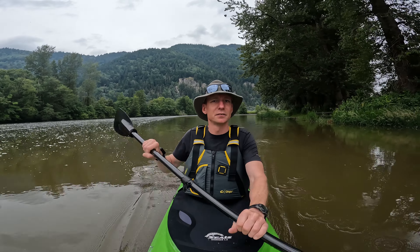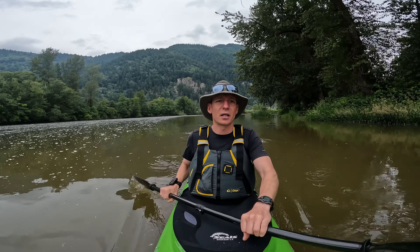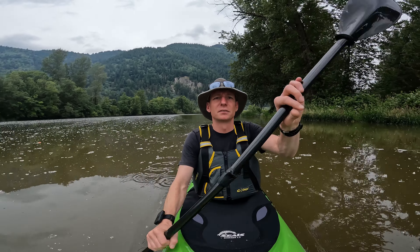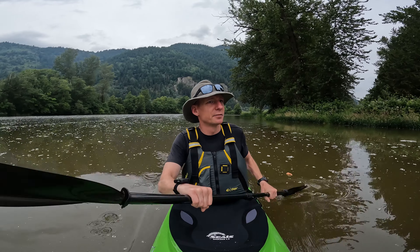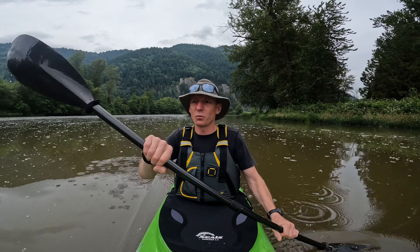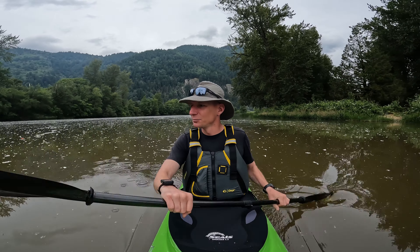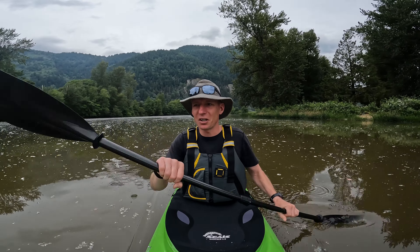I'm out on the Sumas River again, but this time I'm going west towards the freeway. The water's kind of gross today — it looks gross, but it's just because all the cottonwood trees are shedding their cotton.